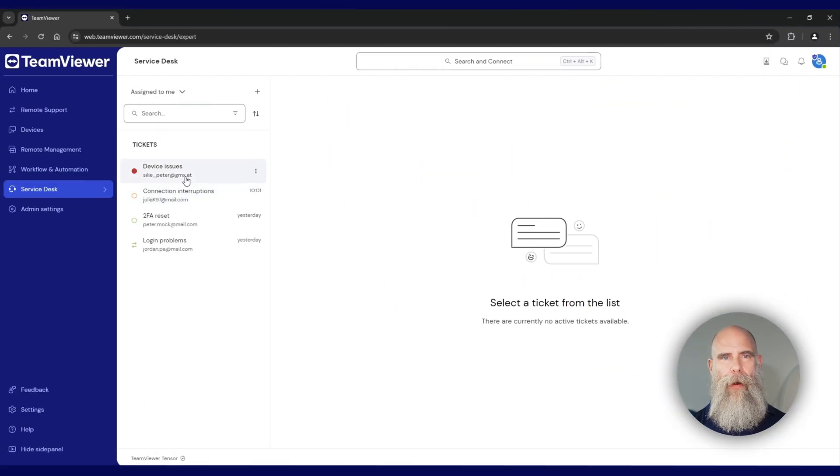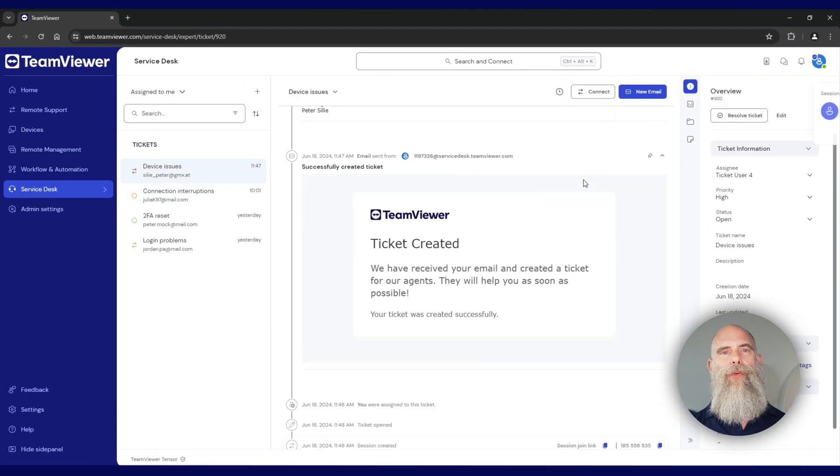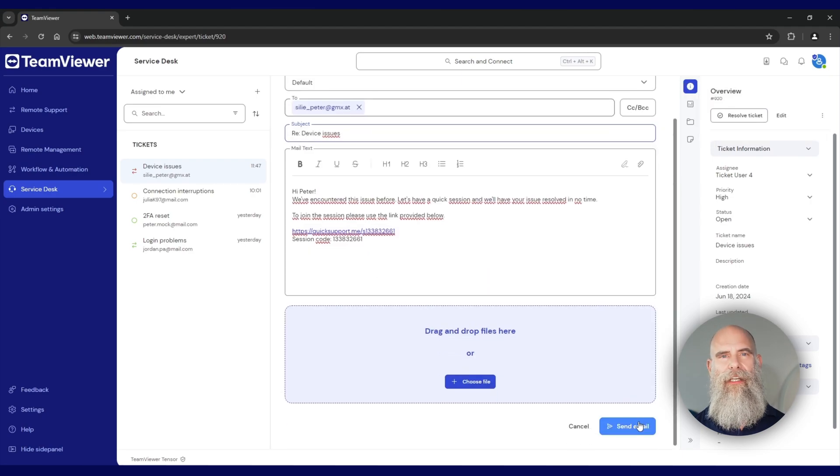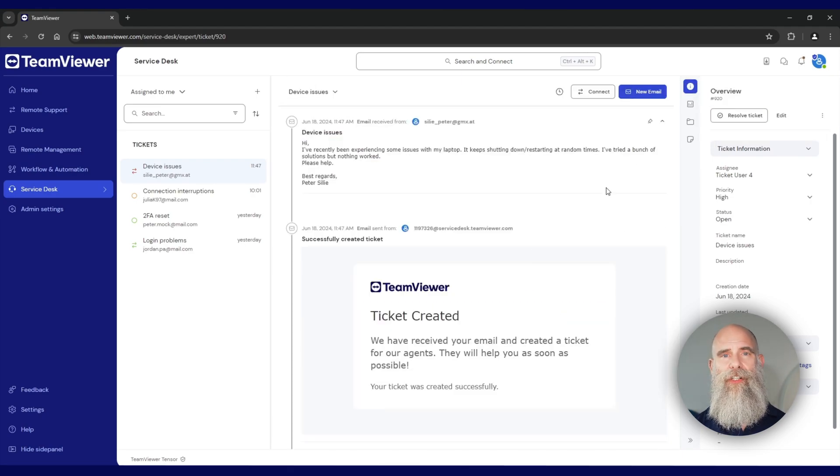And as part of our web app, you can now enjoy our brand new Service Desk, which allows you to receive and organize inbound tickets, create instant support sessions, and assign them to different members of your team. And you know what that means — more efficient support and a reduced workload.